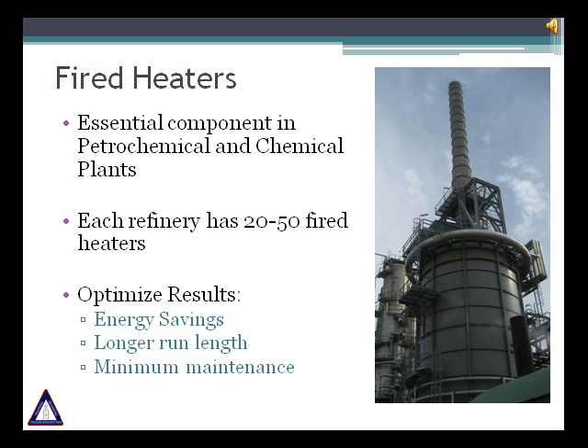Fired heaters are an essential component of most processing plants. They are primarily used to heat all types of hydrocarbons and also hot oils, steam or air. Each refinery has between 20 and 50 fired heaters. Typically, most fired heater operations can be optimized to save money by reducing energy use, having a longer run length, and extending the equipment's life with minimal maintenance.